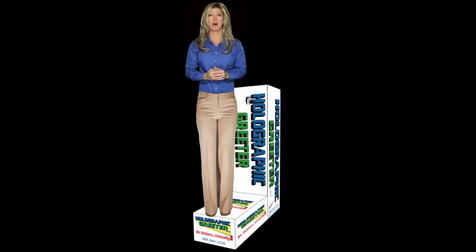Hi, and welcome to Walmart Vision Center. I'm Holly, your holographic greeter. Come in today and get your eye exam from our board-certified optometrist, Dr. Roy Bruce.